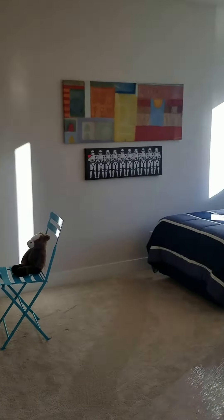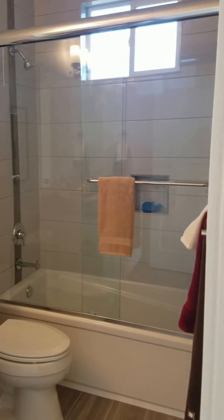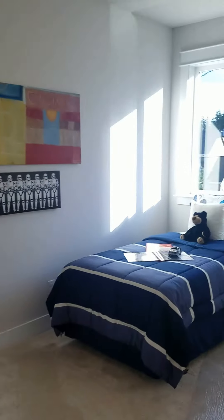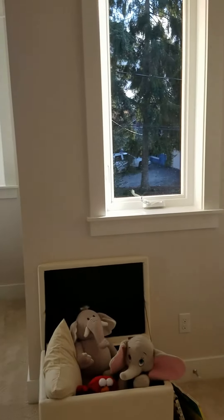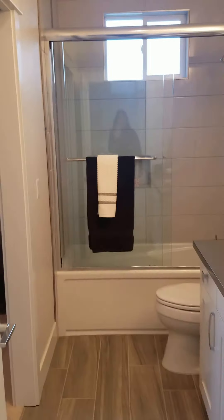Coming in here is the second bedroom with its own bath. You can hear a little bit of street noise even from inside, again because you are just two houses down from Bellevue Way.